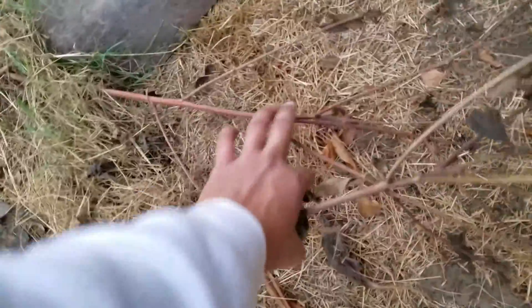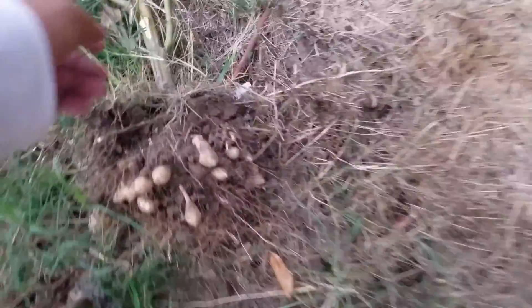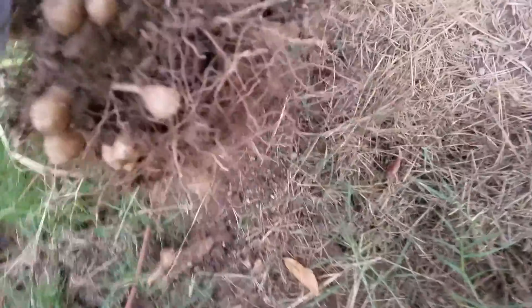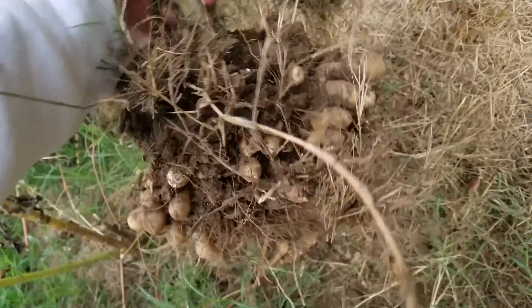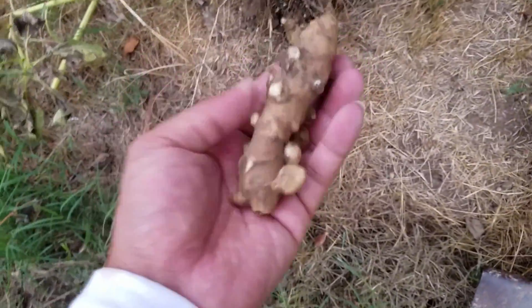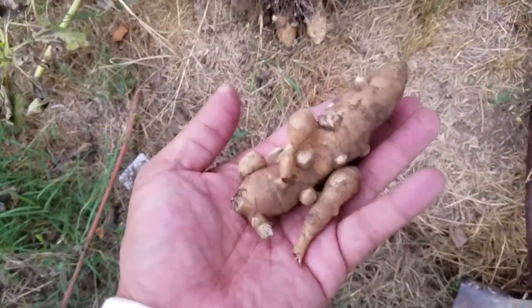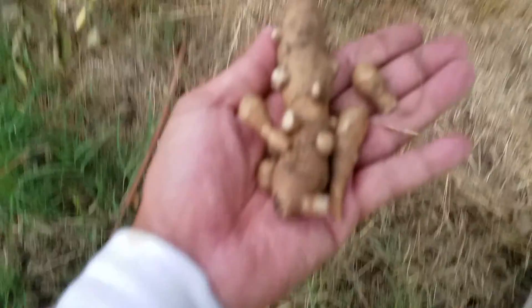I don't know exactly when you're supposed to harvest it, but I went ahead and did some of the pruning already of some of this dead foliage and pulled the plant, and this is what I get. I get these awesome looking rhizomes and these are supposed to taste kind of like potatoes.